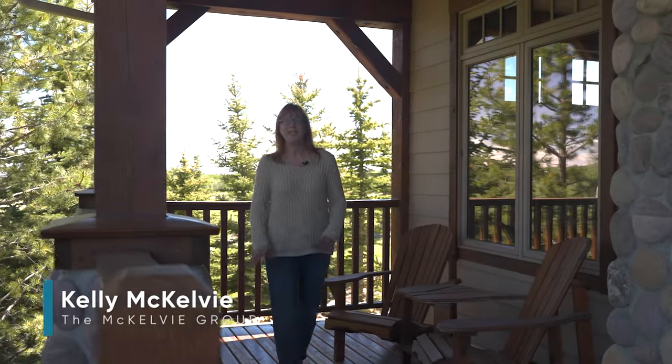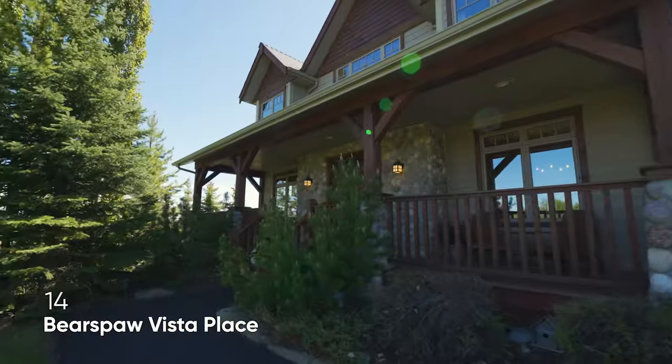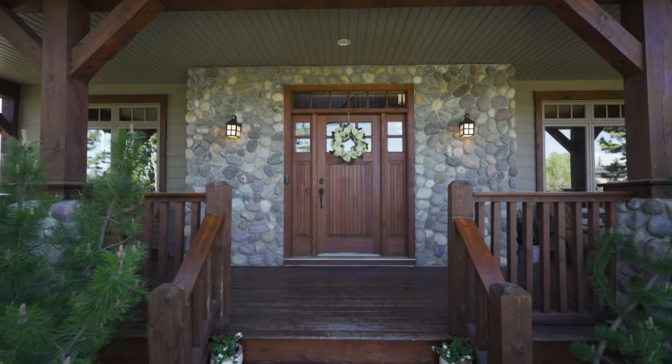Some homes feel warm and welcoming even before you step inside, and this home at 14 Bears Pal Vista Place is one of those homes. From the moment you step on the front porch you feel welcome.